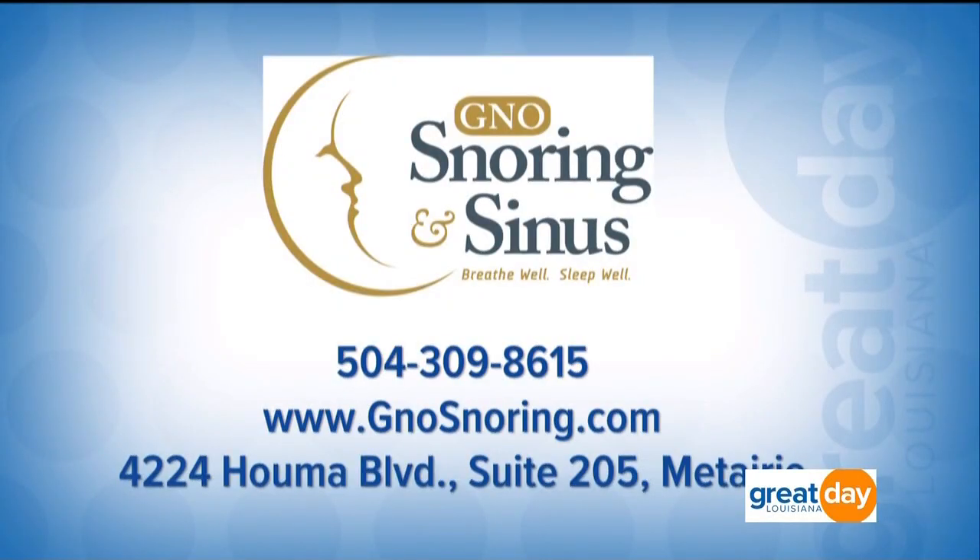Thank you both so much. To learn more about GNO Snoring and Sinus, you can visit their website at gnosnoring.com. You can also give them a call at the number on your screen, or visit them in person at 4224 Houma Boulevard, Suite 205 in Metairie. And there's much more to come on Great Day Louisiana after the break, so make sure you stick with it. You're watching Great Day Louisiana and we'll be right back.